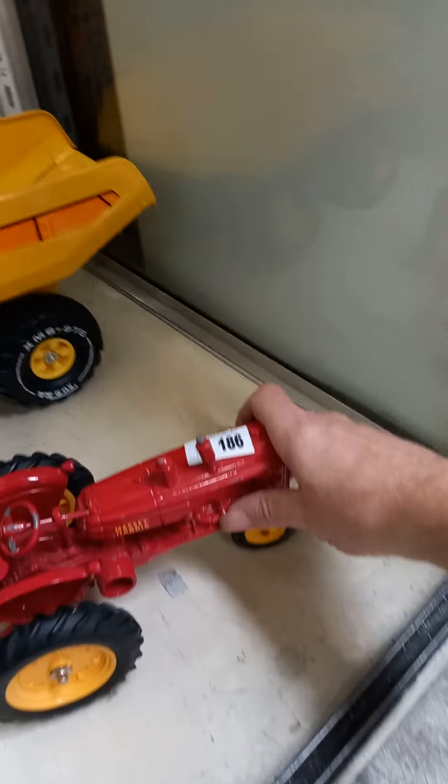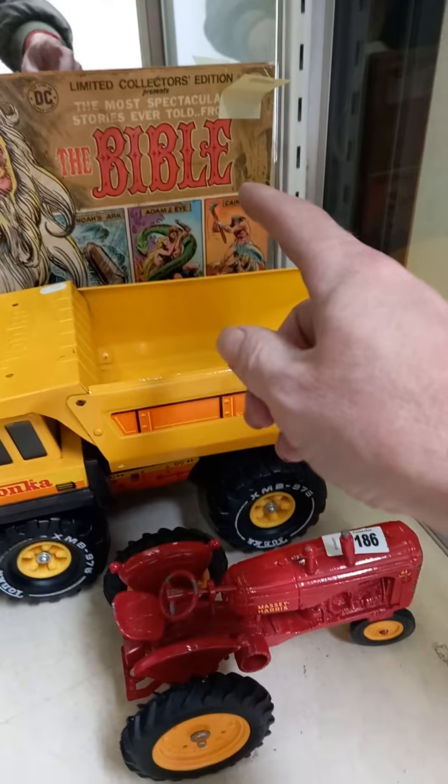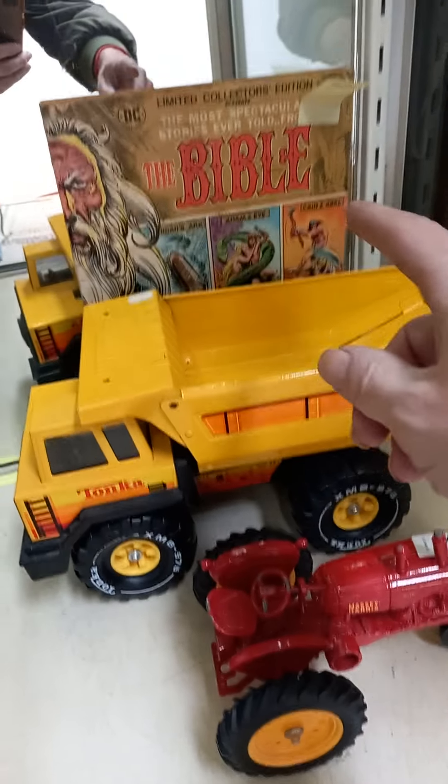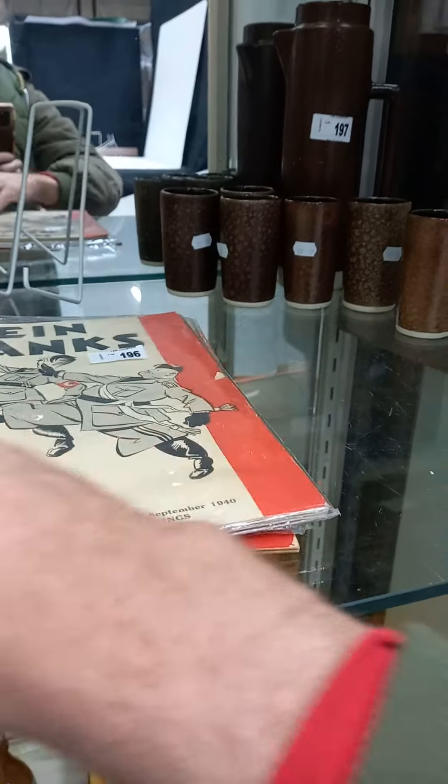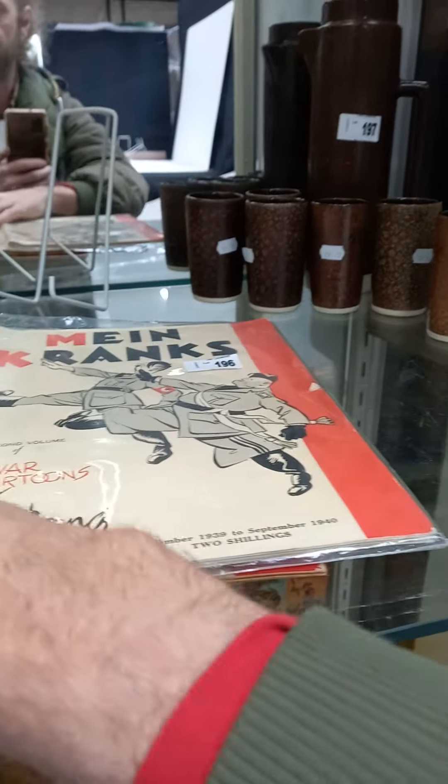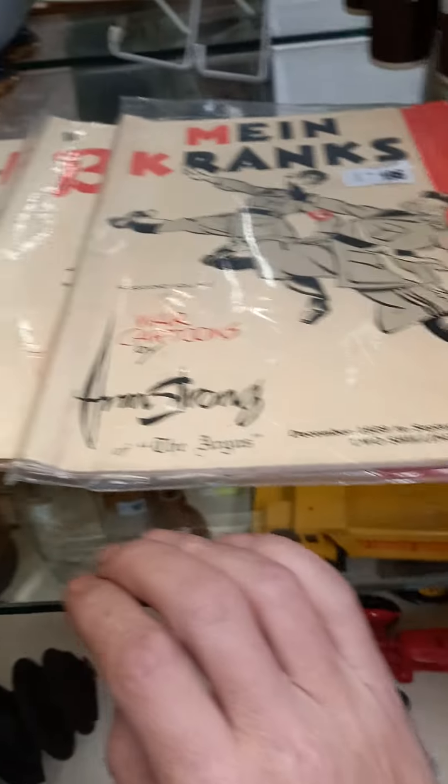You've got the Tonka truck, you've got the Ertl Massey Harris tractor, and the DC Comics version of the Bible. These are pretty interesting — these are all the Armstrong cartoon books, all taking it out of the Germans and the rest. They're pretty cool, they're in good condition.